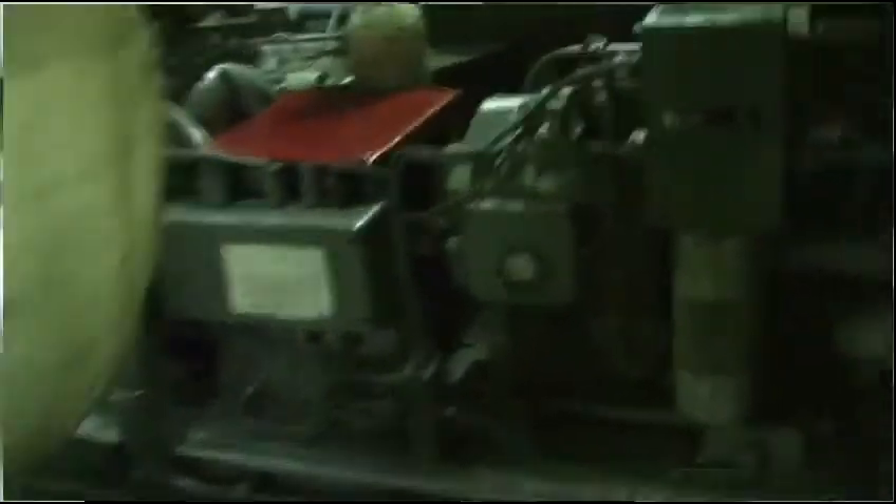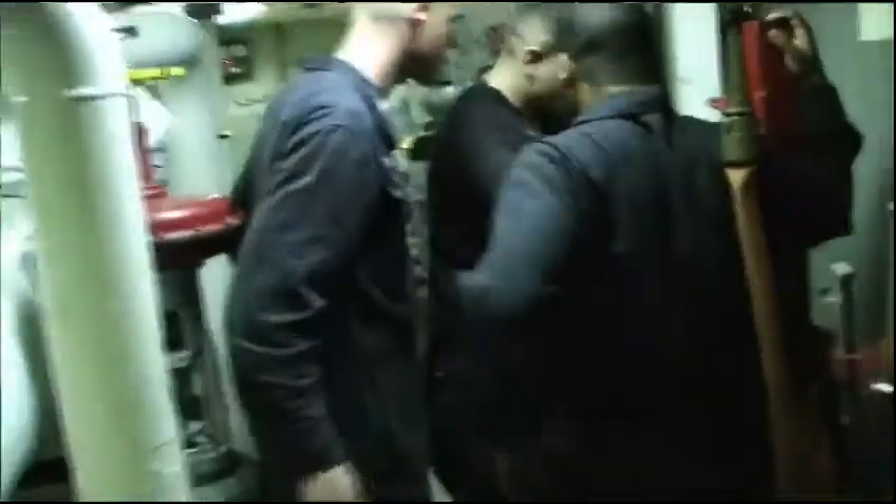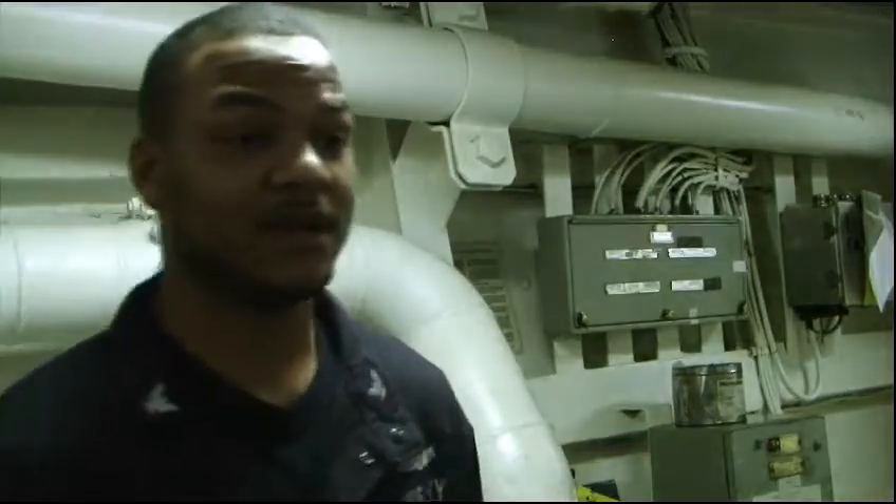We've got the ACs which provide cold air throughout the ship. We've got the reefers that provide a cold place for food to be kept. We own the gas turbine engines, all the fuel transfer pumps, filters, service pumps, and all the fuel tanks.